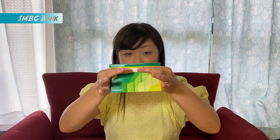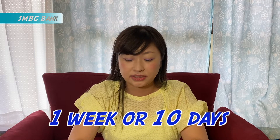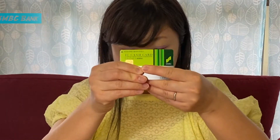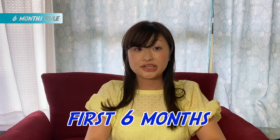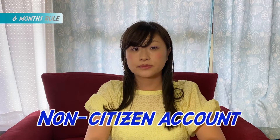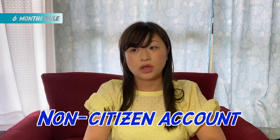With SMBC, you can usually get the passbook on that day, and the cash card is delivered about one week to ten days later. For both Yucho and SMBC, the very first six months from your arrival date in Japan, the bank account is considered a non-citizen bank account.